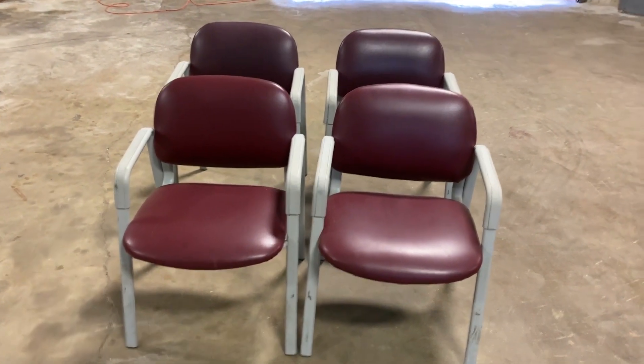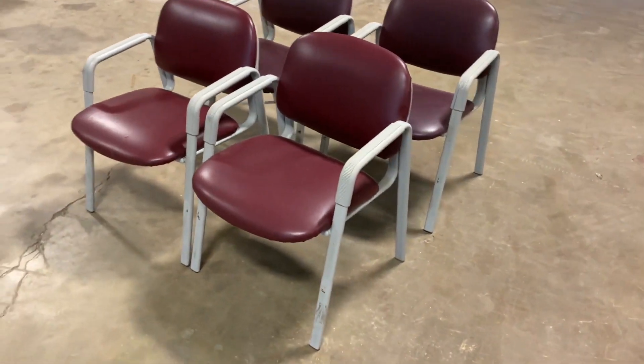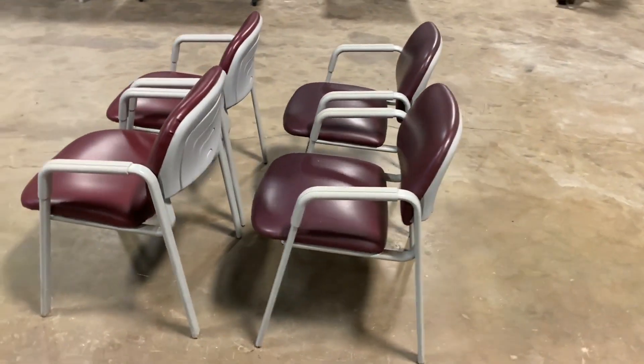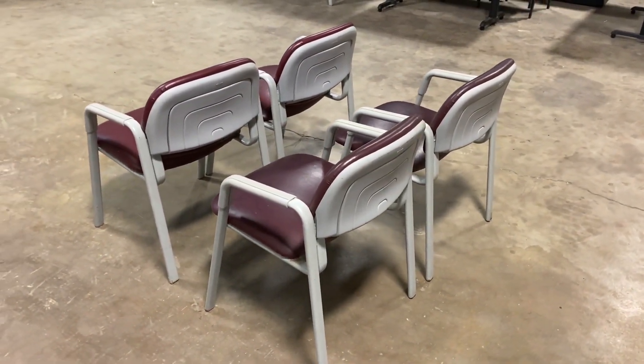Let's do a walk-around video on these four matching chairs coming from a local urgent care. I think these were probably in their waiting room. As you walk around, you can see there's four of them. These were either in the waiting room or these were chairs that were in the back where different offices were going to do a consultation.